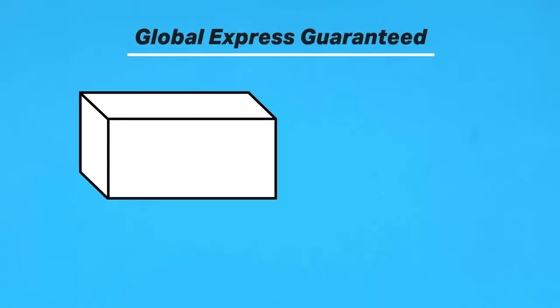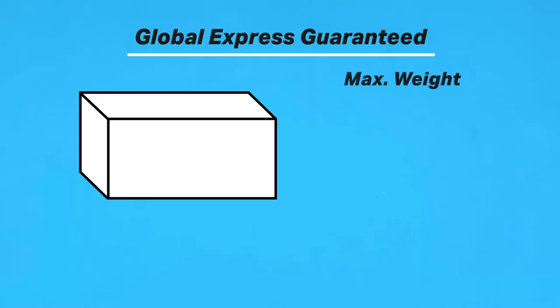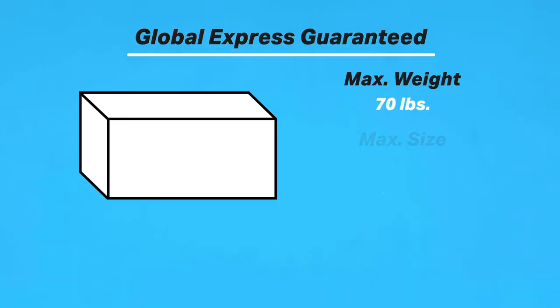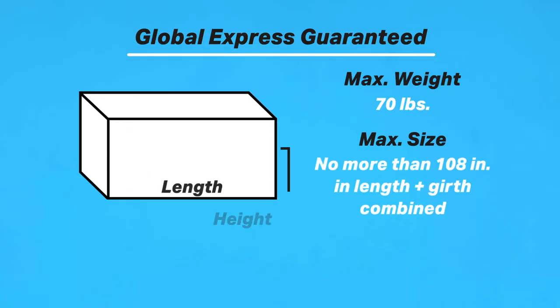The starting price for GXG is $67.80, but that price depends on the size, shape, weight, and distance to the destination country. The maximum weight for all GXG packages is 70 pounds. Be sure to check the GXG index of countries to see if your destination country has lower weight and size restrictions. The max combined length and girth is 108 inches.